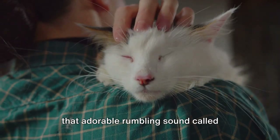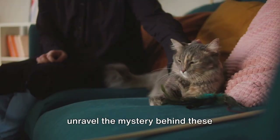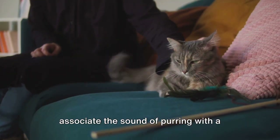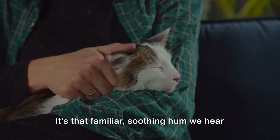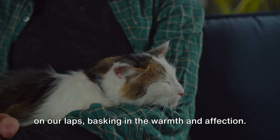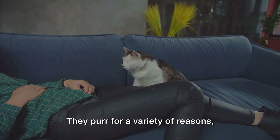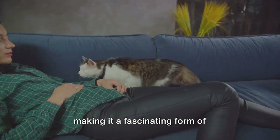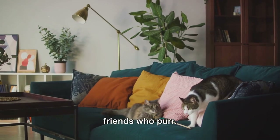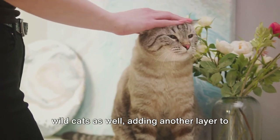Ever wondered why our feline friends make that adorable rumbling sound called purring? Today we are going to unravel the mystery behind these enchanting sounds. Most of us associate purring with a content and blissful kitty — that familiar soothing hum when our feline companions are curled up on our laps basking in warmth and affection. Yet this isn't the whole story. This intriguing phenomenon extends to wildcats as well, adding another layer to the mystery.